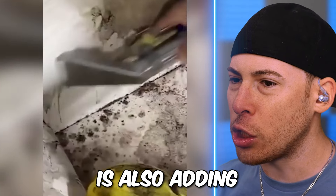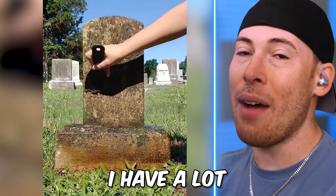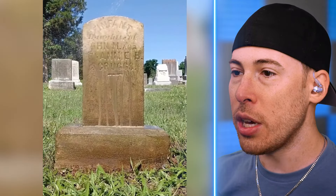It's almost like the vacuum is also adding soap — it's like a double clean. I have a lot of respect for people that go to cemeteries and clean gravestones. I think that is so cool.